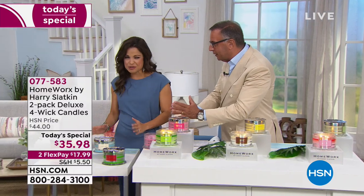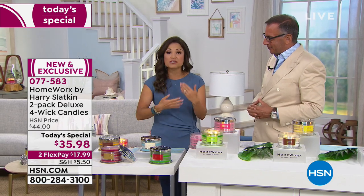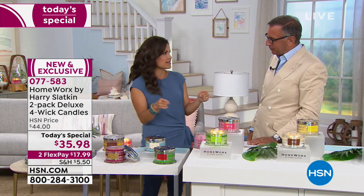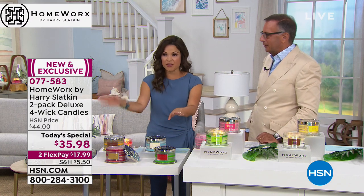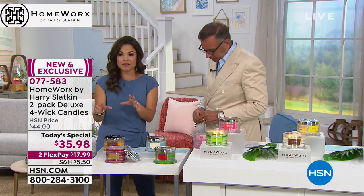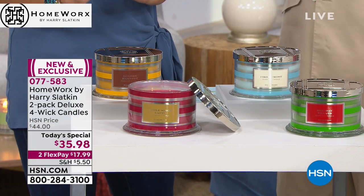With auto-ship, we're going to get fall and winter too. What happens is, when you're ordering, if you elect to do auto-ship, not only do you lock in this amazing price, but you get two more shipments throughout the year. You will get the beautiful fall shipment first — which is Apple Spice Latte, and that comes with Golden Harvest.